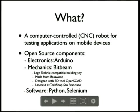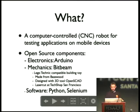What it is is a combination of Arduino and BitBeam. The design for BitBeam uses an open source tool called OpenSCAD — I've been told that's the proper way to pronounce it, not 'OpenSCAD.' I laser cut it at the TechShop in San Francisco, though I live in Chicago — long story. The software is Arduino and C on the board, and then Python.